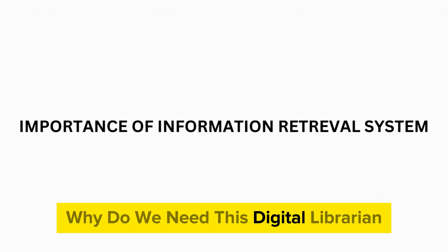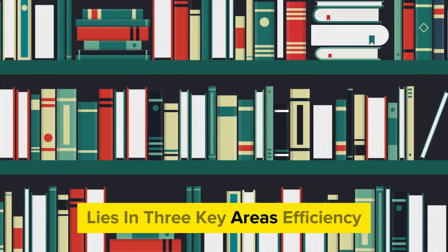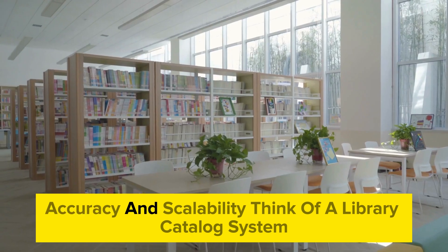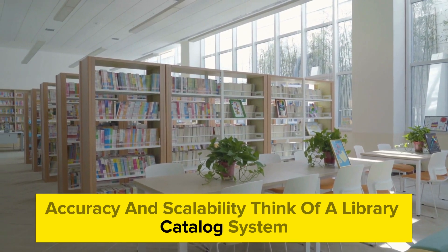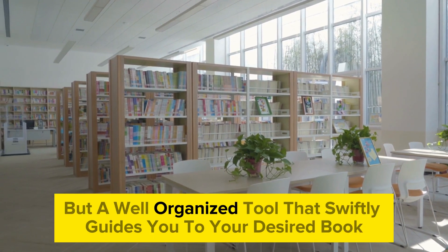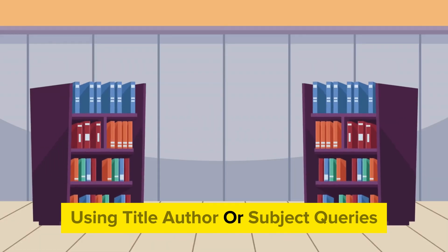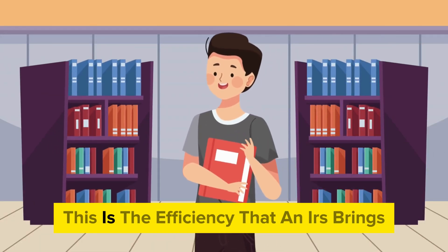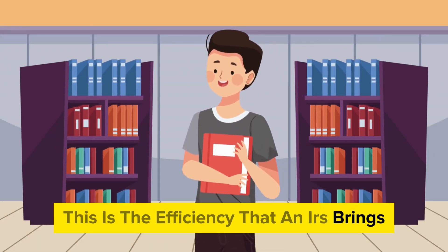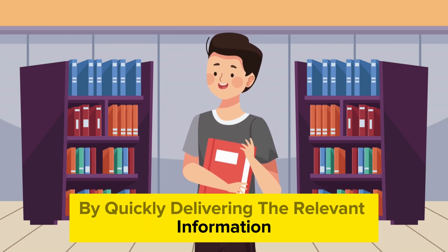Why do we need this digital librarian? The importance of an information retrieval system lies in three key areas: efficiency, accuracy, and scalability. Think of a library catalogue system — it's not just a random list of books, but a well-organized tool that swiftly guides you to your desired book using title, author, or subject queries. This is the efficiency that an IRS brings, saving users precious time by quickly delivering the relevant information.